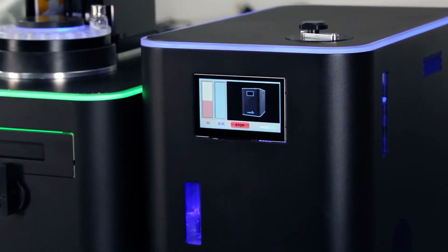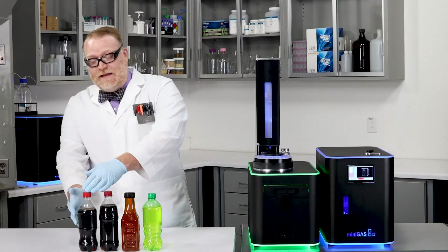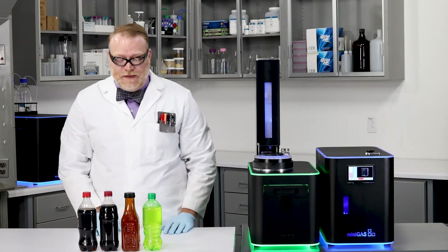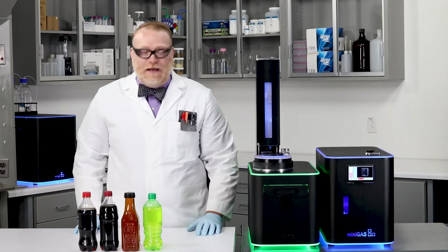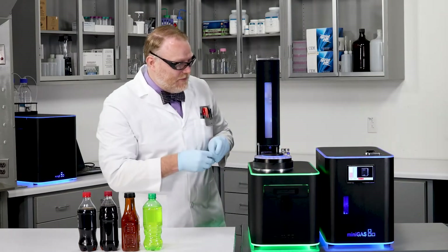Now it's time to get working on these samples. For caffeine, I have a real classic soda, a soda with a PhD, a Brit's favorite drink — tea — and an extreme soda. Let's put those into the autosampler.